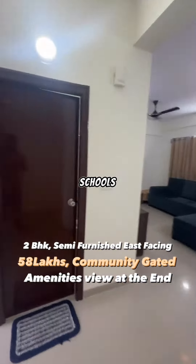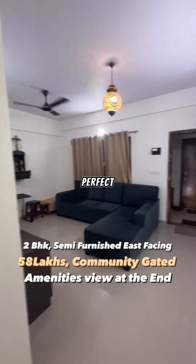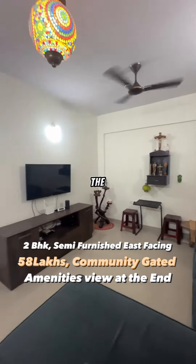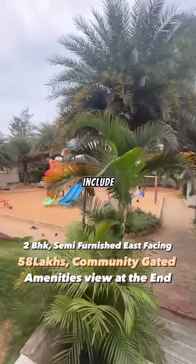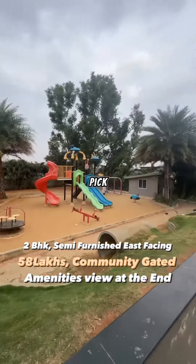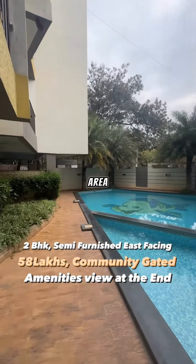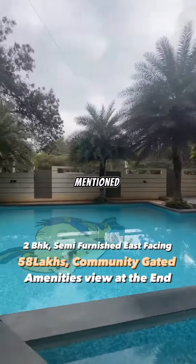There are multiple schools and restaurants around, along with public transport — making it a perfect family home for you and your loved ones. The asking price by the owner is 58 lakhs. Amenities also include car parking, intercom facility, pick-up and drop points, a jogging track, a children's play area, and a swimming pool.